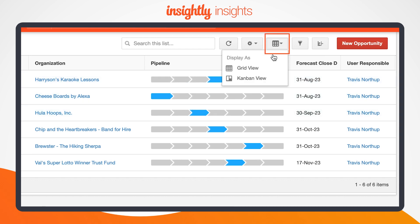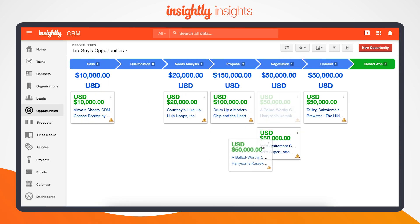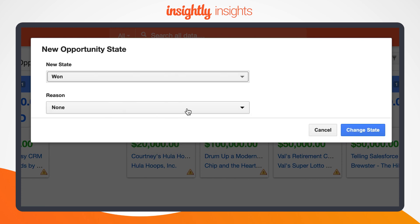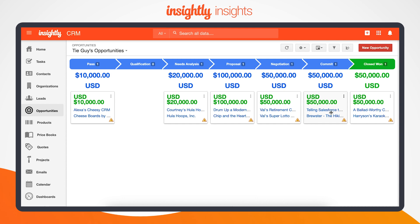You can also view opportunities and their position in the pipeline in a Kanban-style view instead. Kanban view is available for both teams and individual members of the team, so sales reps can easily see all the deals assigned to them, and managers can maintain a bird's eye view of the entire pipeline.